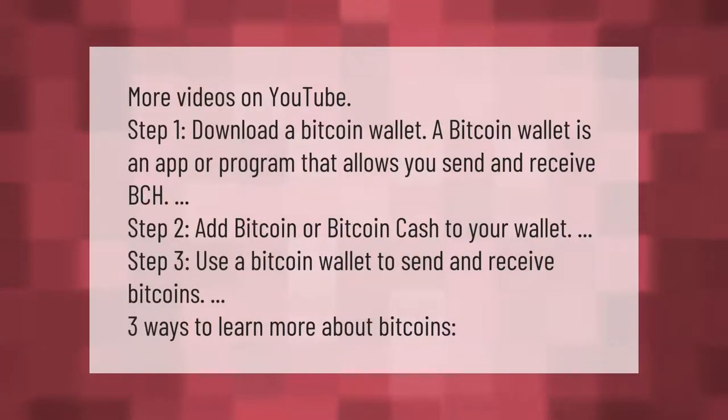Step one: download a bitcoin wallet. A bitcoin wallet is an app or program that allows you to send and receive BCH. Step two: add bitcoin or bitcoin cash to your wallet. Step three: use a bitcoin wallet to send and receive bitcoins.